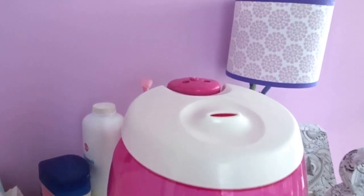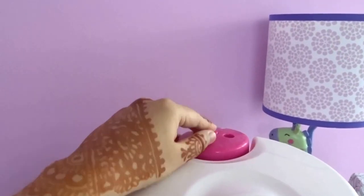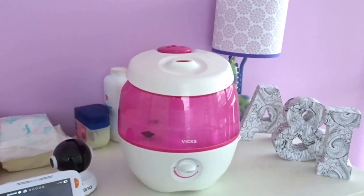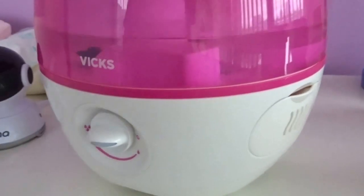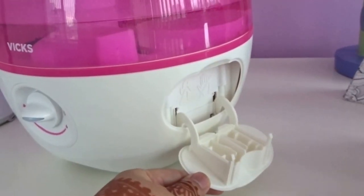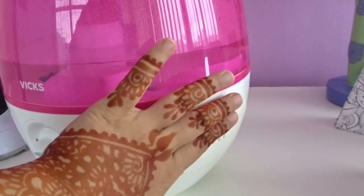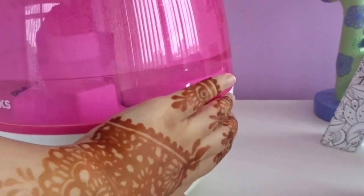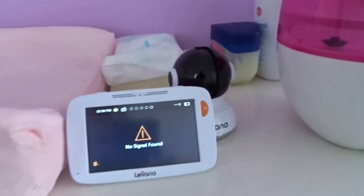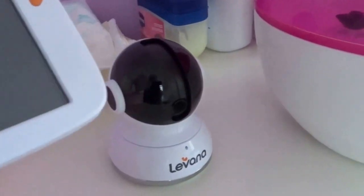I picked up this humidifier from Babies R Us as well. It's pretty cool — it projects different sceneries at night. I can't show you right now because of all the daylight. It's also a Vicks brand, so if the baby is sick you can insert Vicks strips into it and that's going to help the baby with congestion and colds.